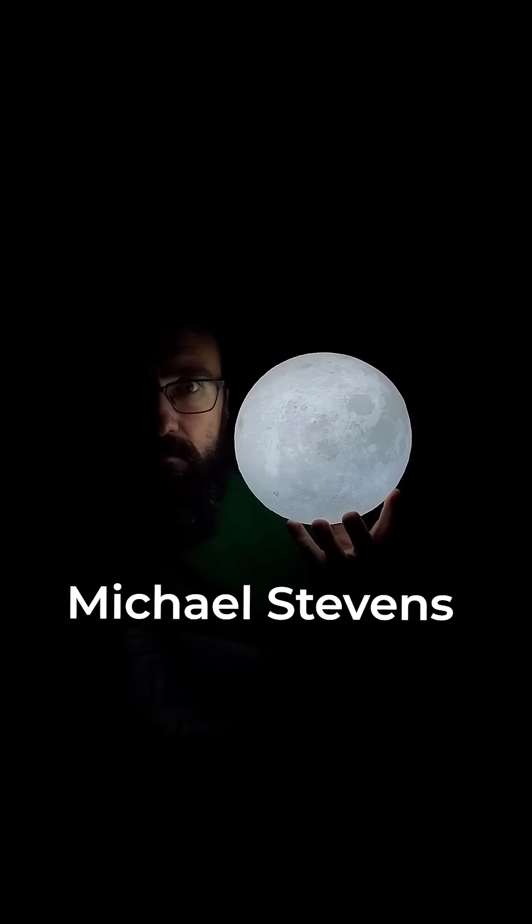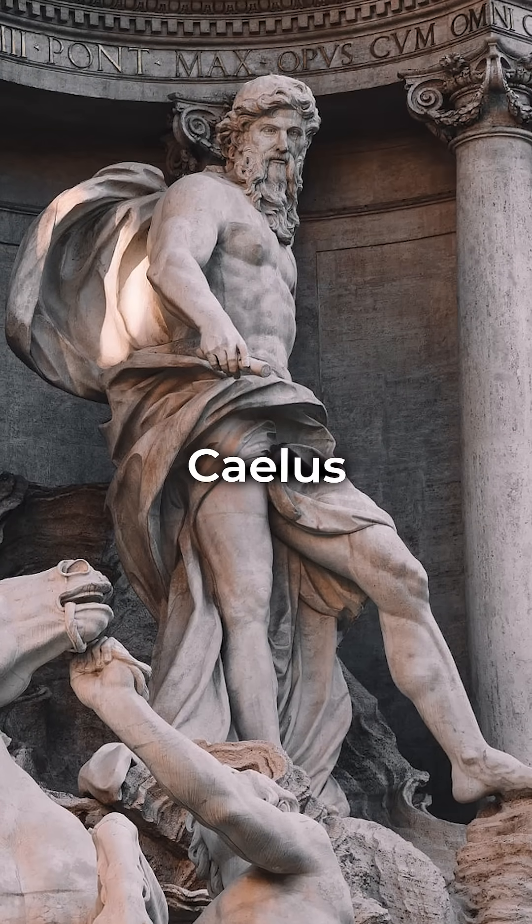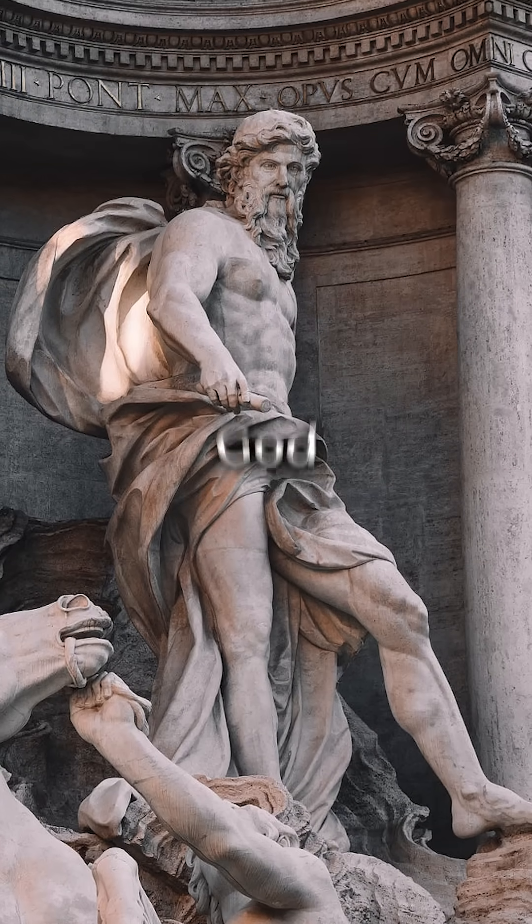According to Michael Stevens, the science YouTuber who runs Vsauce, this planet should go by the name of Caelus, the Roman counterpart of the god Uranus.